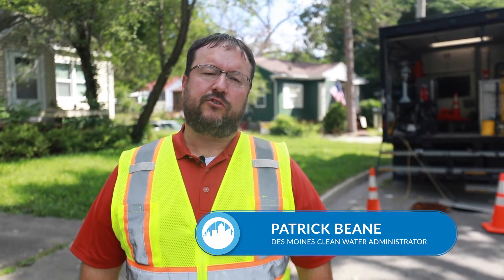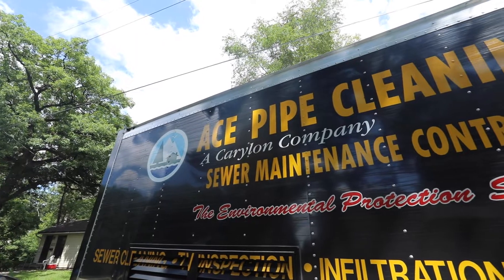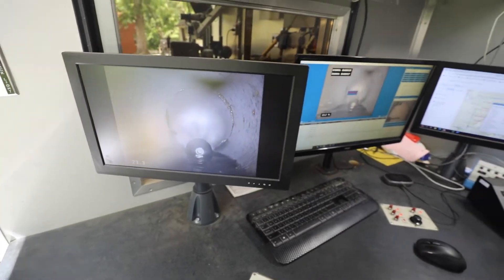I'm Patrick Bean. I'm the Clean Water Program Administrator with Des Moines Public Works. We're out here at 26th and Payne, standing next to one of the camera trucks for ICE Pipe Cleaning, who's doing some contracted inspection and cleaning of some of our sanitary sewer systems within the city.